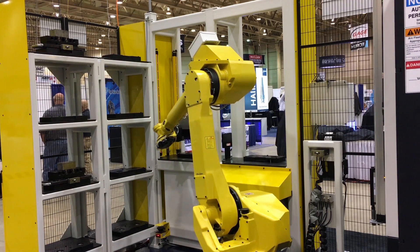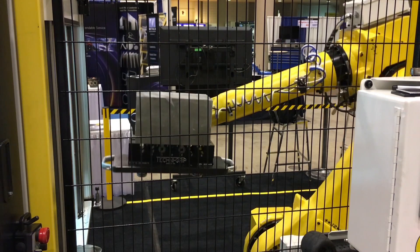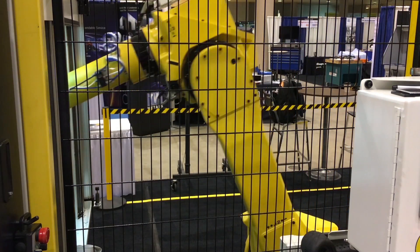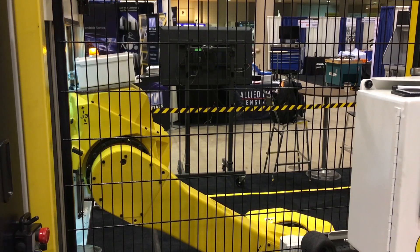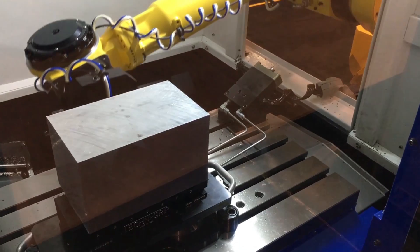A technician will manually deliver pallet assemblies to the light curtain protected load station from outside the automated cell. The FANUC robot grips the pallet assemblies and transfers them to either the storage rack or to the machine tool.